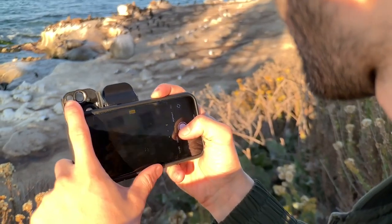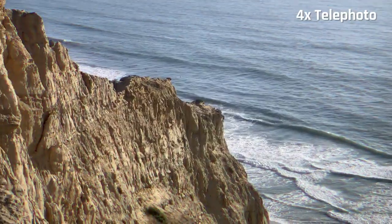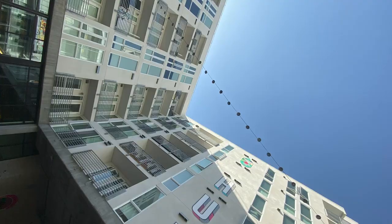The 4x telephoto for the iPhone 11 Pro and Pro Max will let you zoom optically, not digitally, and bring what's far near without sacrificing quality. Lastly, the fisheye lens will give you a fun perspective that completely transforms your shots.